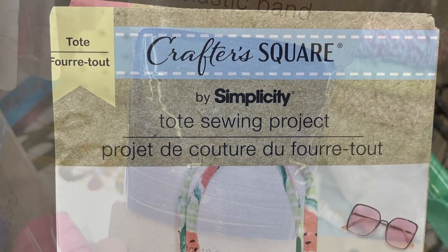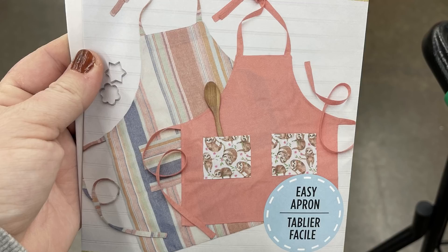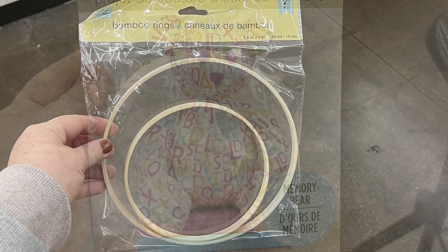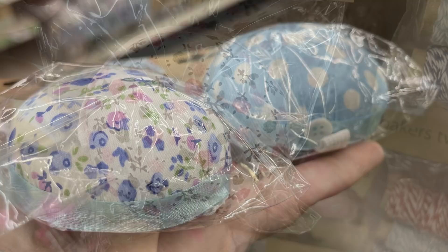I even found these Crafter Square sewing projects by Simplicity — made for Crafter Square — you can make a large tote bag. They also had the easy apron sewing project with pockets on the front, and on the back it tells you all the supplies you'll need. They even had a little memory bear you could make. Then they had these bamboo rings in two sizes — though they're not like traditional embroidery hoops because they don't have the little bolt at the top. They also had embroidery needle bundles, basically a pin cushion with an elastic band on the back to slide over your hand, in two blue, one floral, one polka dot, and two pink versions.